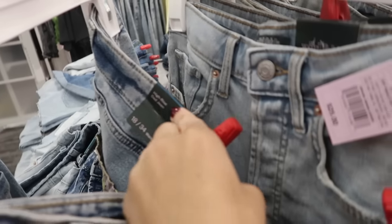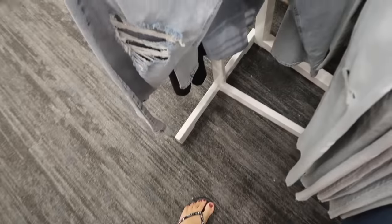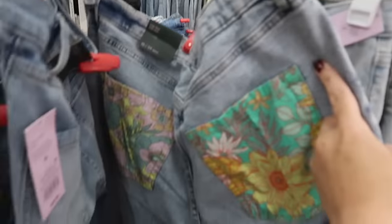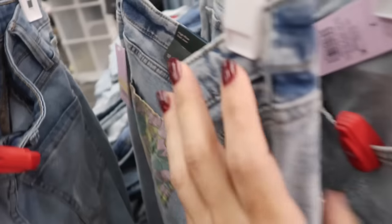Also seeing a new high-rise dad jean from Wild Fable. On the front it's really nice white with the rip at the knee and some light whiskering, and then the back has those printed pockets — it's really cute. These are on sale for $19.60.